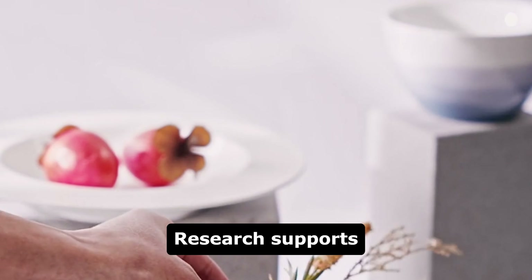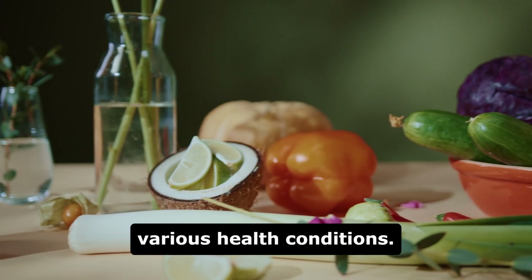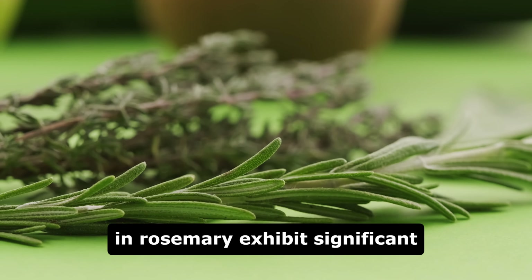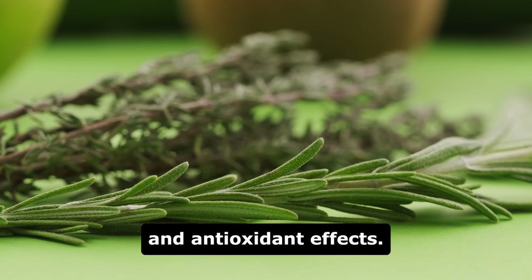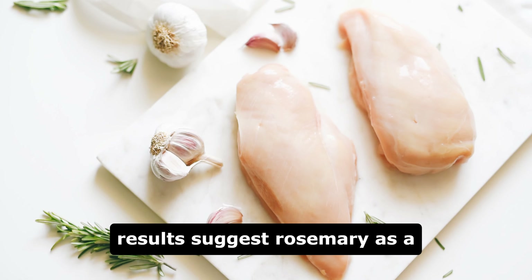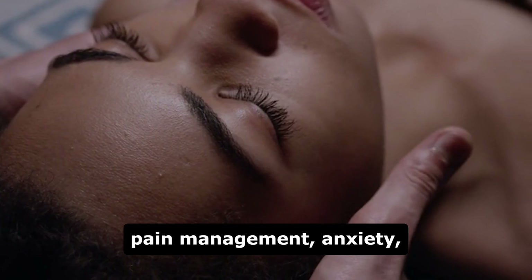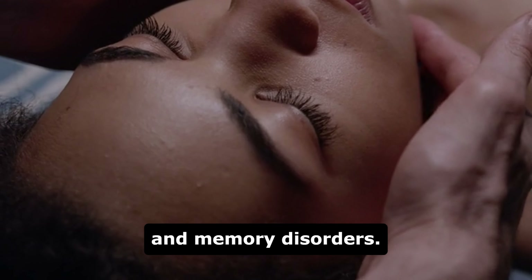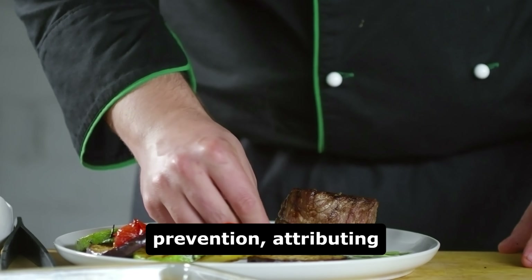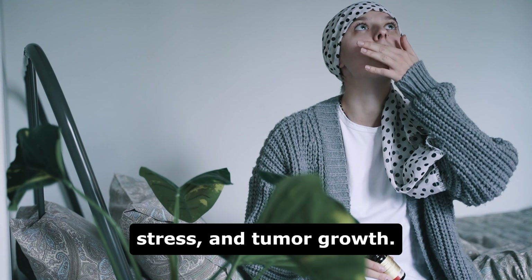Research supports rosemary's role in alleviating inflammation and its potential to treat various health conditions. Compounds like rosmarinic acid and carnosic acid found in rosemary exhibit significant anti-inflammatory and antioxidant effects. While most studies are conducted on animals, promising results suggest rosemary as a potential alternative therapy for inflammation-related ailments, pain management, anxiety, and memory disorders. Moreover, recent studies highlight the role of rosmarinic acid in cancer prevention, attributing its antioxidant properties to hinder chronic inflammation, oxidative stress, and tumor growth.